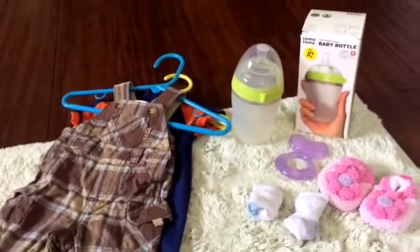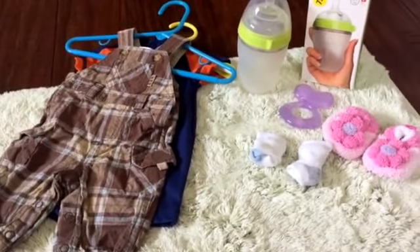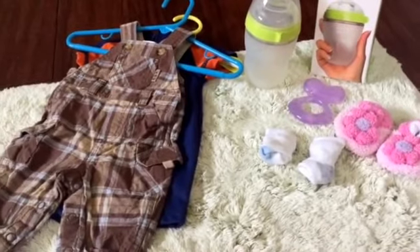Hey guys, Georgia Zuburns3 here. Sorry for the long time, no see, but I thought I would make a little yard sale haul for you guys today.